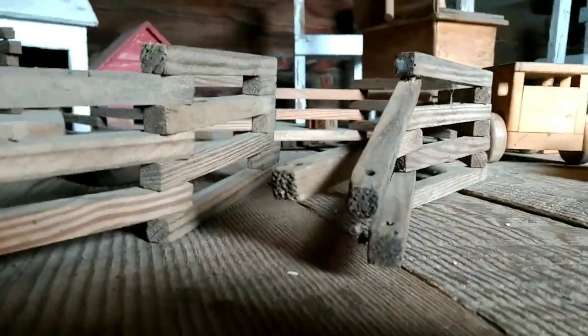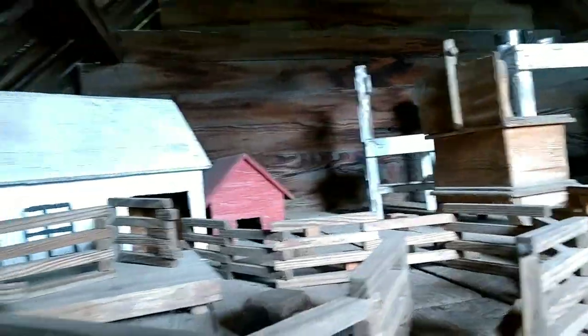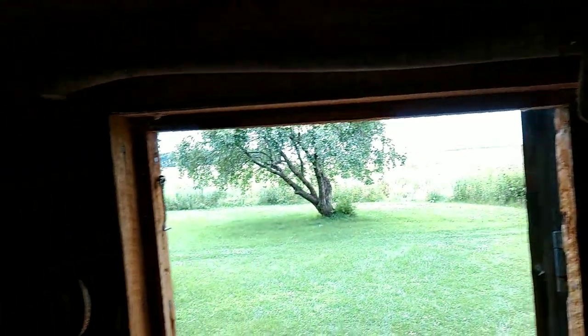Up here there's a ladder leading to a little loft with just a couple of trinkets and stuff. Very cool — very accurate to how old trappers would make little cabins on their trapping tracks. There's an old axe right over the doorway. All right, that's about it for this one — let's go check out the sod house.